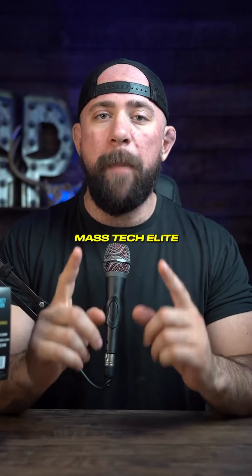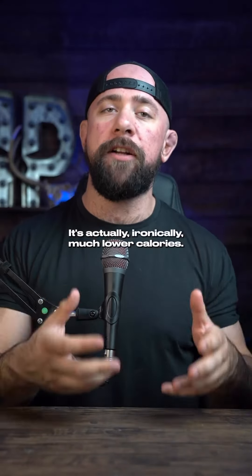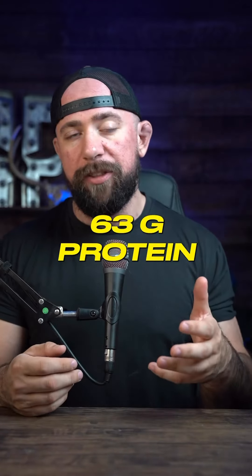But what about the big kahuna — Mass Tech Elite? Ironically, Mass Tech Elite is actually much lower in calories: 830 calories. You get 132 grams of carbs and 63 grams of protein.